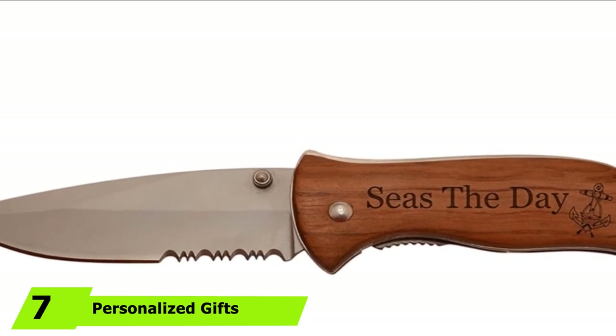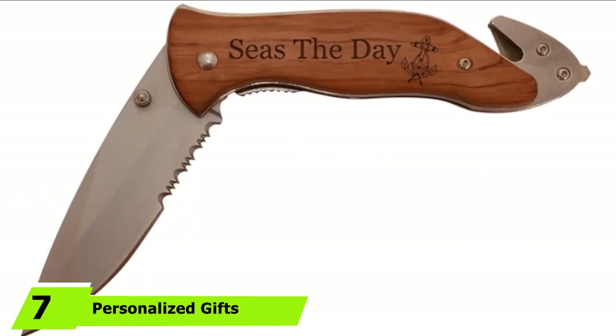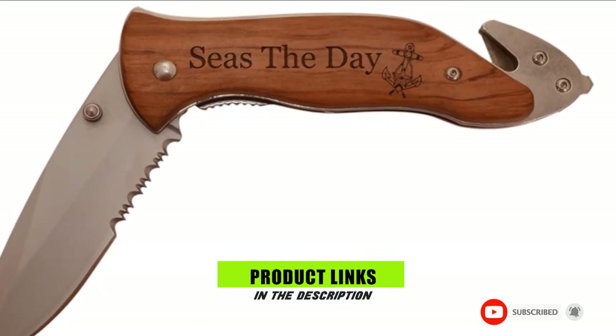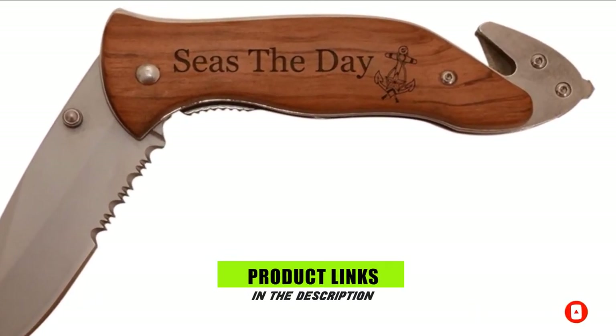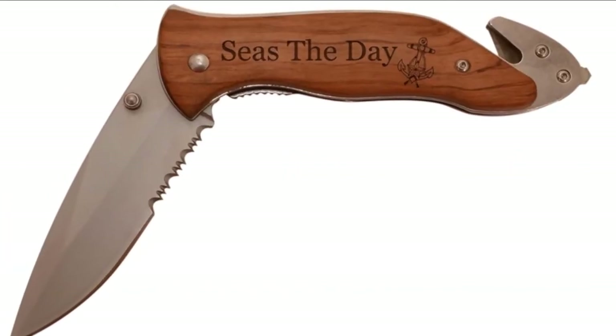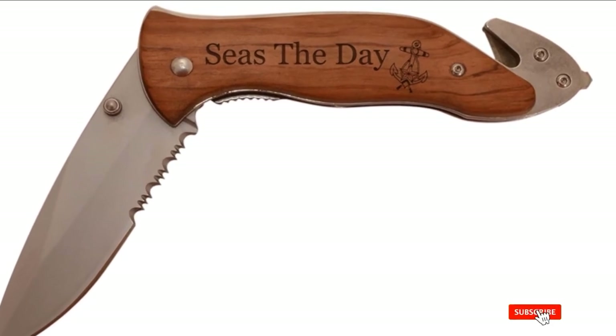Next at number 7, we have the Personalized Gifts Engraved Survival Sailing Knife. If you were gift shopping, this engraved survival knife would be perfect. The wood handle of this design can be engraved and personalized to make for a thoughtful present. The knife features a strong stainless steel blade, and the wood handle adds a unique touch.